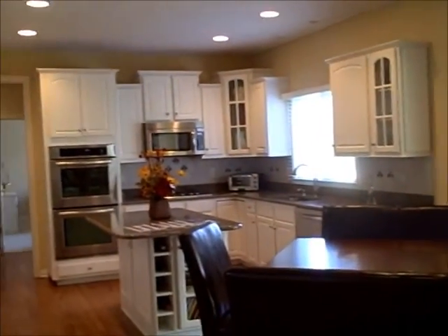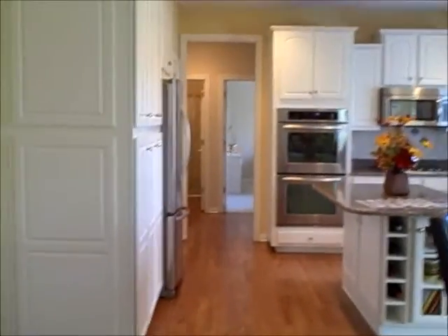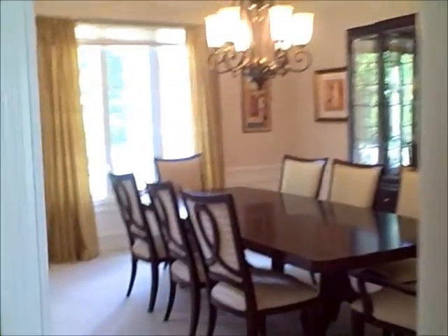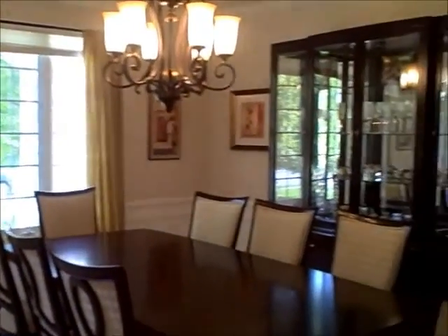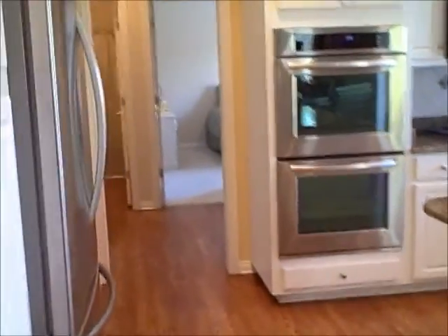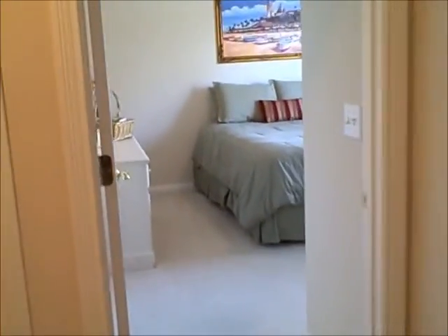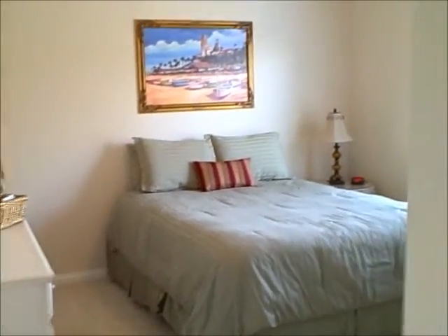The kitchen features granite, new appliances, and really well-trimmed cabinets. There's also a huge dining room, much larger than the normal size. There's a back hall with a guest suite, a full bath, and guest bedroom — that would be bedroom number five — and then the laundry room.